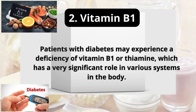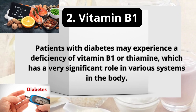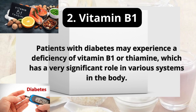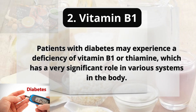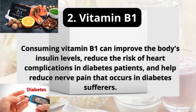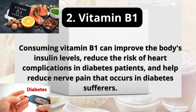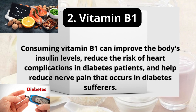2. Vitamin B1. Patients with diabetes may experience a deficiency of vitamin B1, or thiamine, which has a very significant role in various systems in the body. Consuming vitamin B1 can improve the body's insulin levels, reduce the risk of heart complications in diabetes patients, and help reduce nerve pain that occurs in diabetes sufferers.